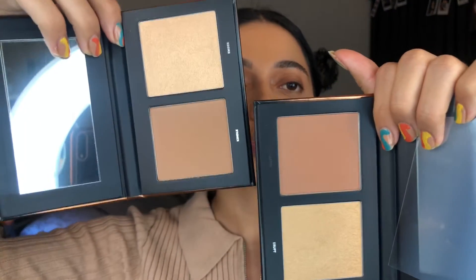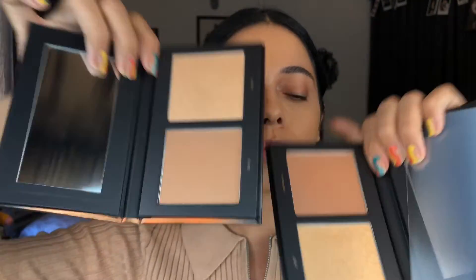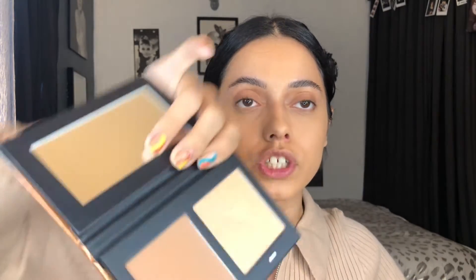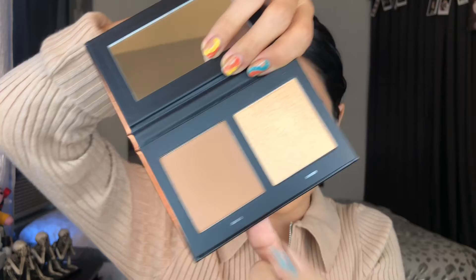They also sent over two bronzers, which is great. I'll show you the difference — this is the lighter one, and this one is the darker one, which I really like. They also come with highlighters. I'm going to go in with Kindle first, which is the lighter one. It seems more like a contour color for me. We're going to be applying this to the cheek and see how it looks.